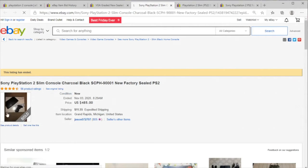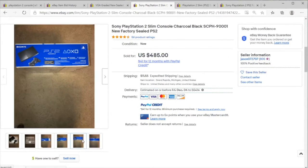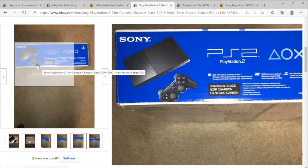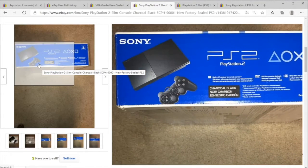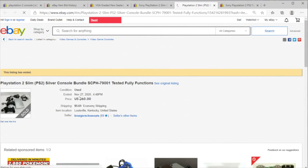We have a sealed slim for $485. The slim is much newer and a lot more of them were made. $485 — that's a good price.